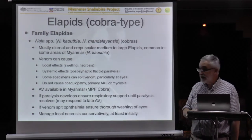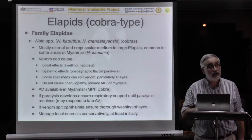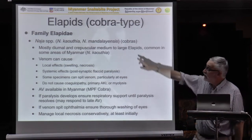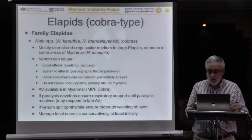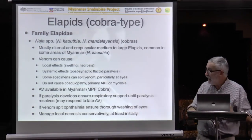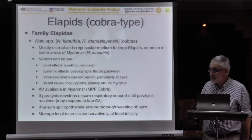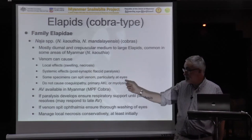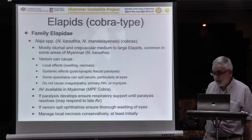Then we have the cobras. There are at least two species in your country — the common monoculate cobra, Nyakothia, and your Myanmar-specific species, Mandalayensis. We don't know a great deal about Mandalayensis, but we know a lot about Nyakothia since it's widely distributed beyond your country. It can cause nasty local effects including necrosis, and it can cause paralysis. It's a non-spitting cobra, though a few populations outside your country do actually spit. It does not cause coagulopathy, does not cause primary kidney failure, and does not seem to cause myolysis. You have a specific antivenom raised against Nyakothia and that should be fairly effective.